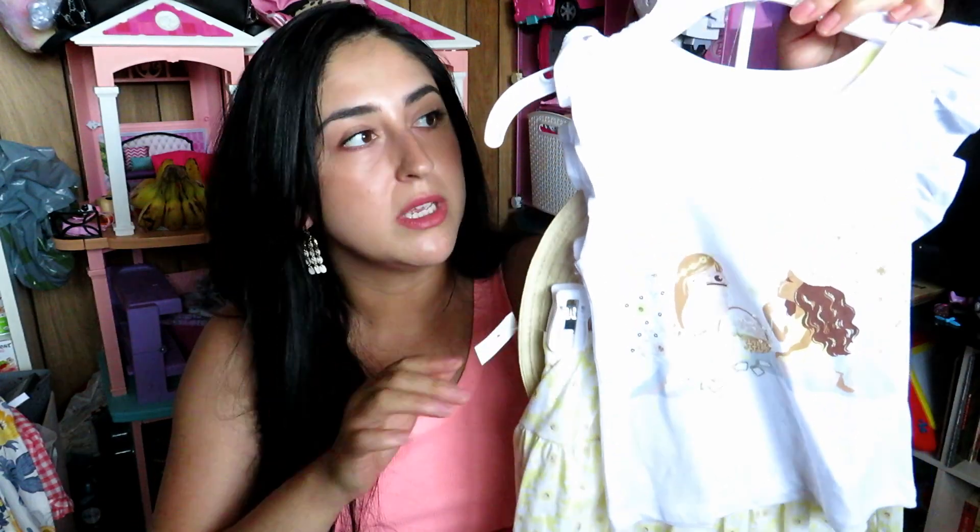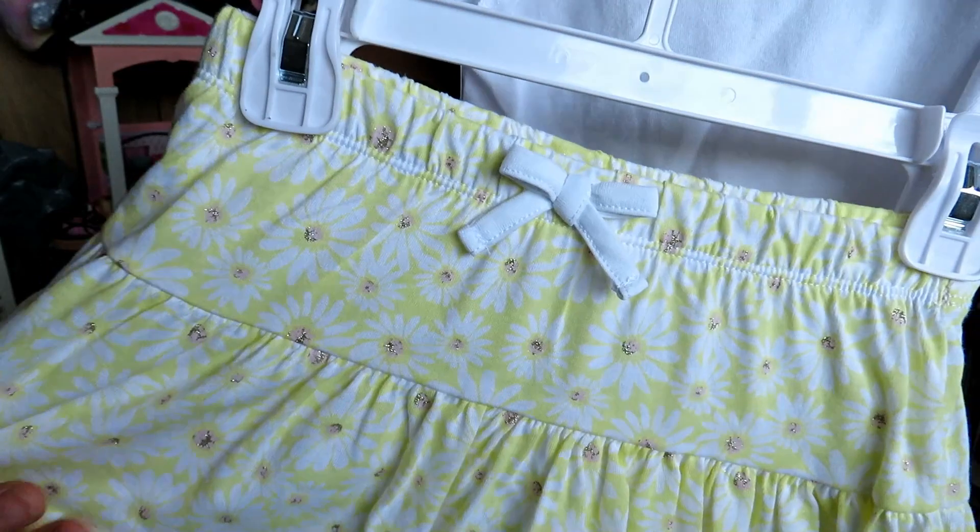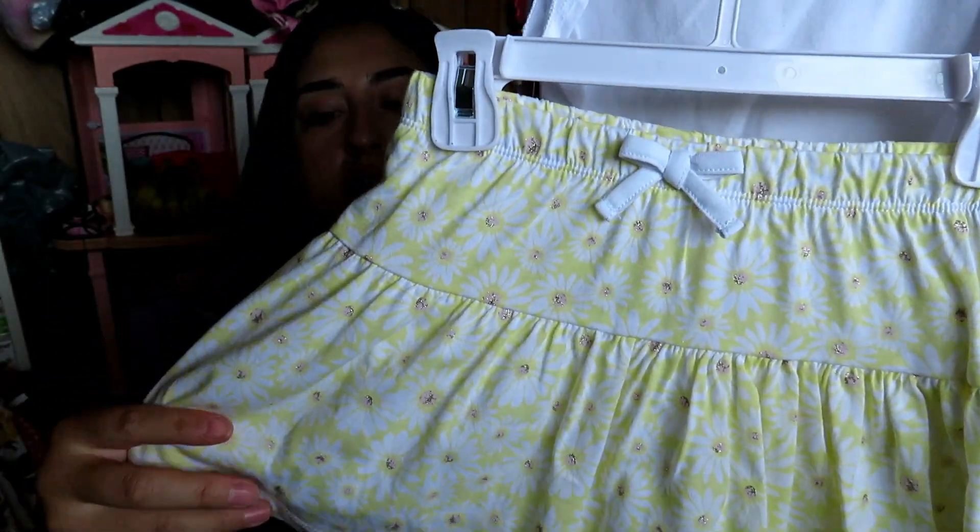The next outfit is from Mac Studio and I got it on sale for $13, usually $16.99. It's a three-piece — it comes with a hat that has little daisies on it, a little picture of two little friends on the front, and then a yellow daisy skirt. The skirt does have shorts inside so it's easy for her.